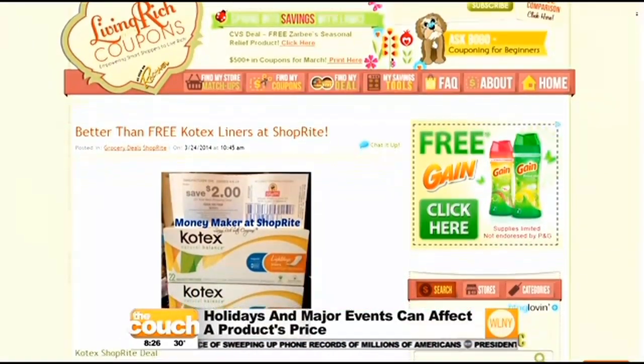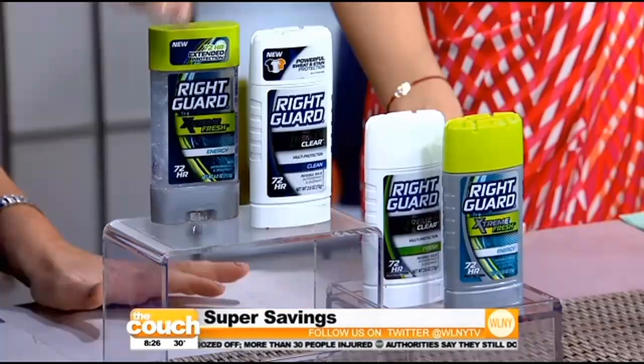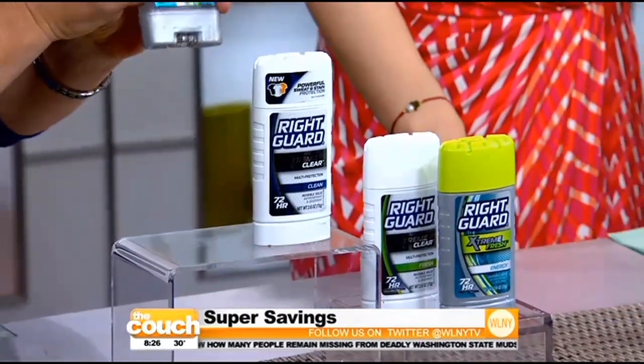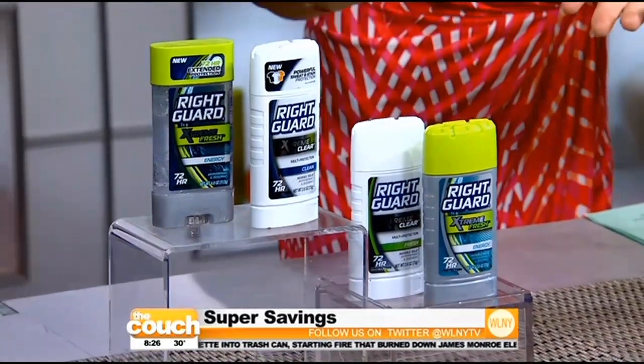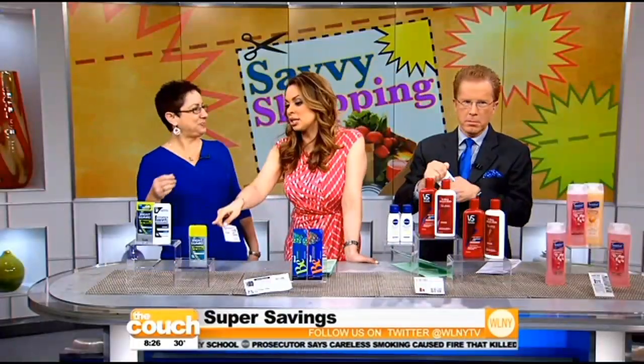It makes sense because if you do it smart, based on when these things are available, you say we should never pay full price for certain items. Yes, certain items are always free — like deodorant. They're always free because they're always on sale and there's always a coupon. I just picked these up — they were $1.99 at ShopRite, and the coupon says $1.99 off, so you get them free. Most stores will round down, so you get it for free. Four of them for free!